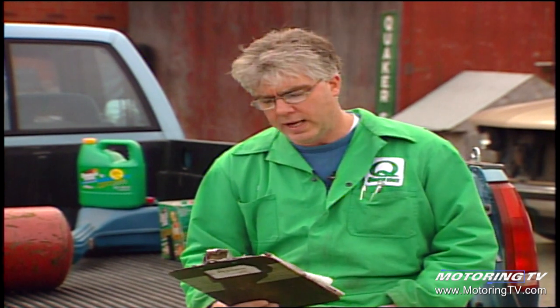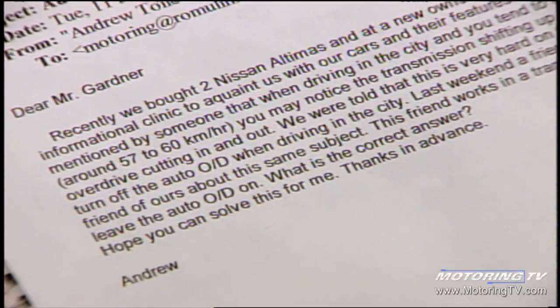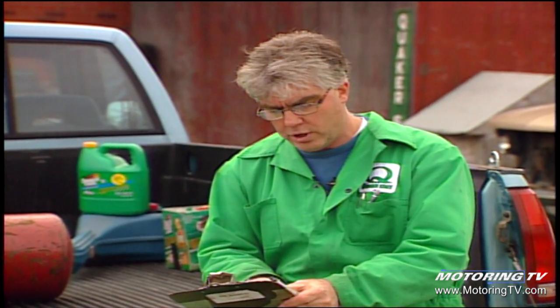We've got an email to answer from viewer Andrew Tolufson. He recently purchased a couple of new Nissan Altimas, and at a clinic provided by the dealership, the question came up: when driving in the city and exceeding the speed limit from time to time, you notice the transmission shifting up and down — this is the automatic overdrive cutting in and out. They were told to turn off the automatic overdrive when driving in the city. However, a friend who works in a transmission shop said the exact opposite — to leave the automatic overdrive on. The reason you've got two very different answers is there are pros and cons to this, so let me tell you what they are.